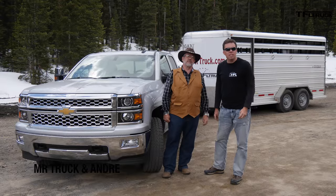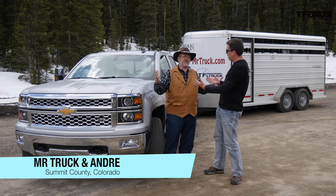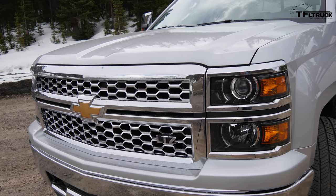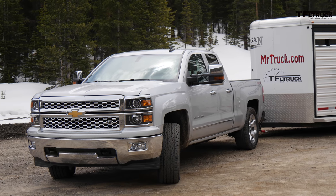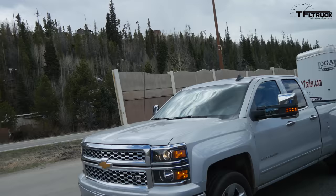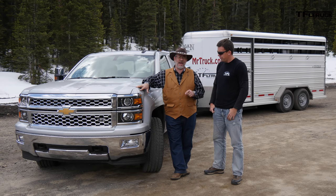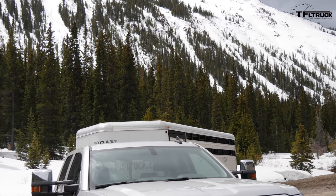Hey guys, this is Andres Smirnoff for the Fastlane Truck, and with me is Kent with MrTruck.com. We've had a pretty wet spring — it's been snowing and raining — but we've listened to your comments and we want to take this truck up the hill. What do we have here? This is a 2015 Silverado LTZ four-wheel drive with a 6.2 V8 gas, eight-speed automatic, and the max towing package.